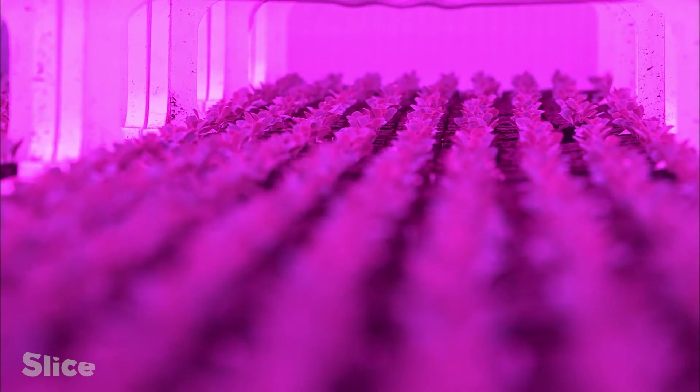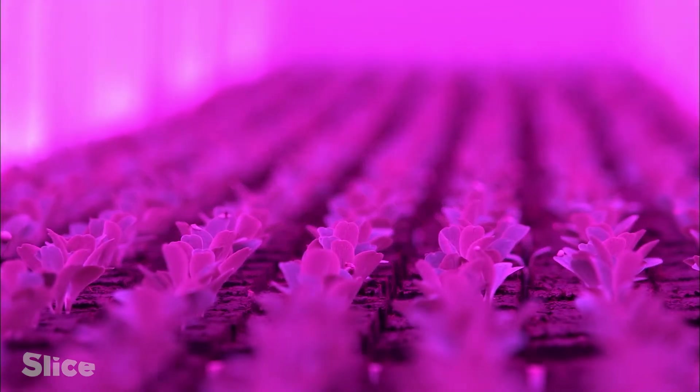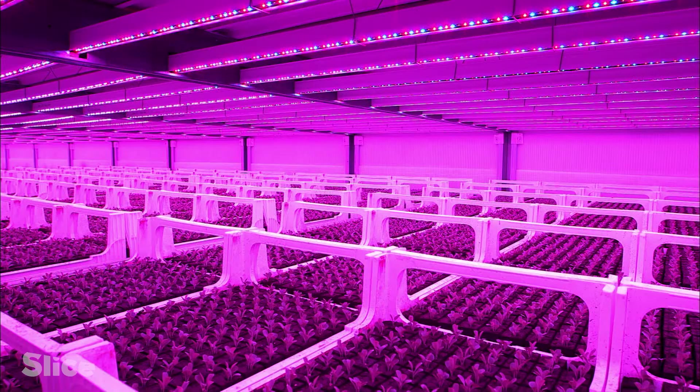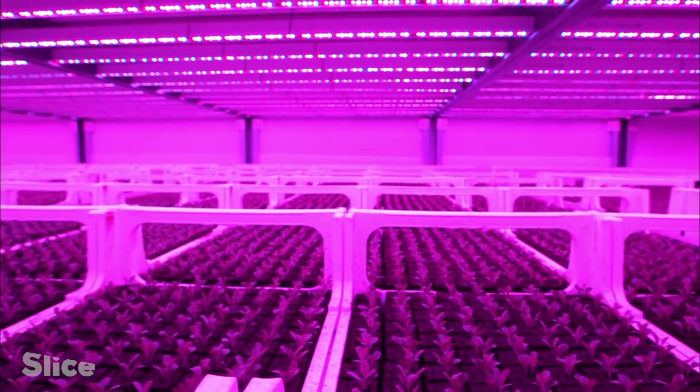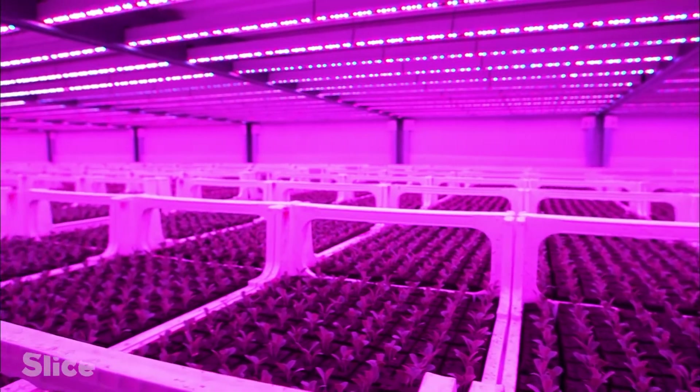Imagine yourself in springtime in the sun — you're feeling happy. That's the same with the plant. It took us four years to build an LED room with seven stories. Starting from scratch, we had to do a lot of research, so that was quite a big challenge.